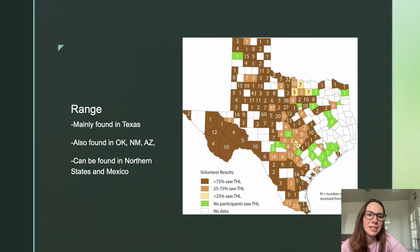This is a range map of where Phrynosoma species are found in Texas. But they're also found in New Mexico, Oklahoma, parts of northern Mexico, and in other states as far north as Canada.